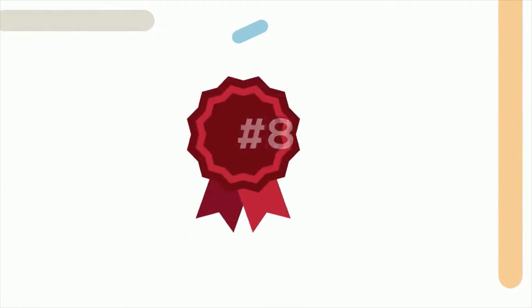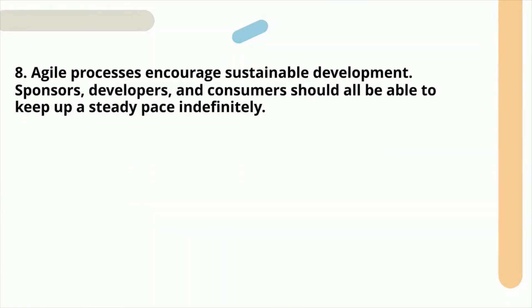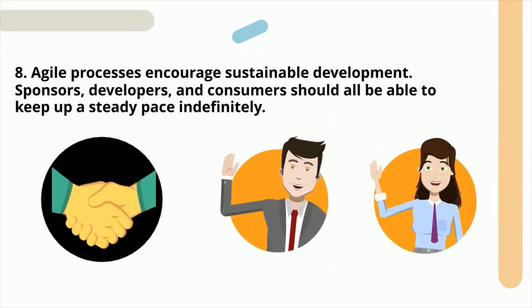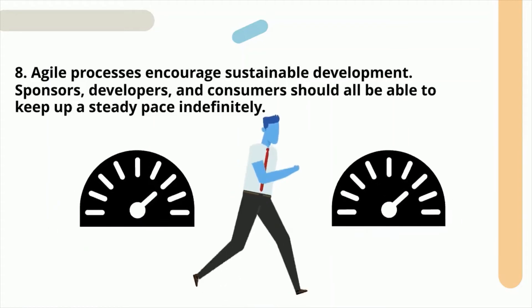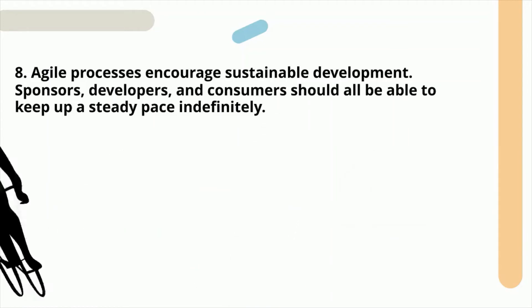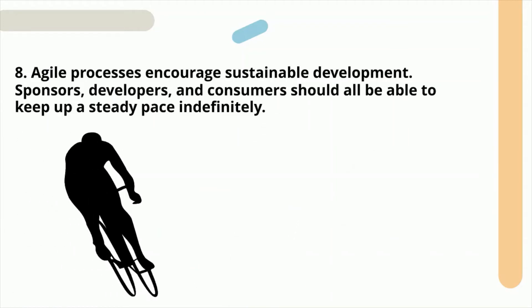Eighth principle: agile processes encourage sustainable development. Sponsors, developers, and consumers should all be able to keep up a steady pace indefinitely. Software development is like cycling a marathon — you must maintain your speed but not to the point of exhaustion. Similarly, continuous software feature production leads to sustainable development.